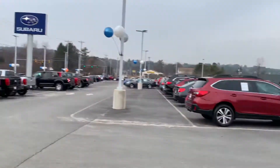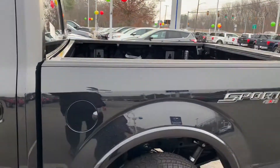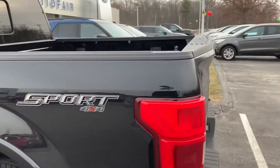Very comfortable back here also. With the super crew on this truck you do get the five and a half foot bed.